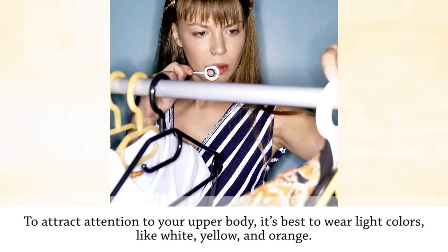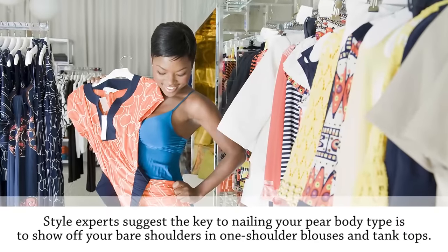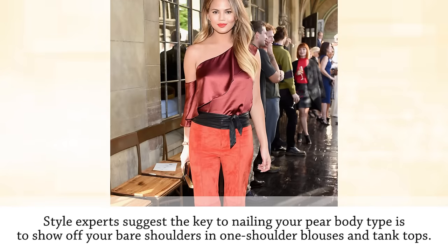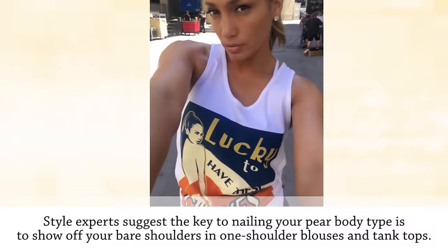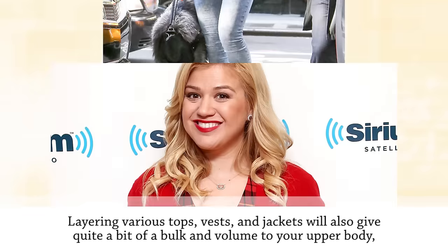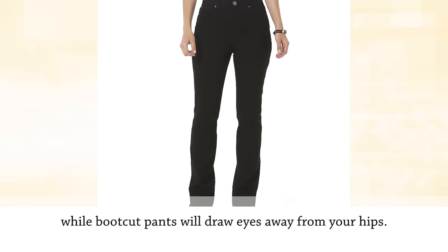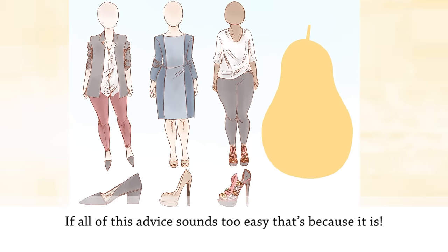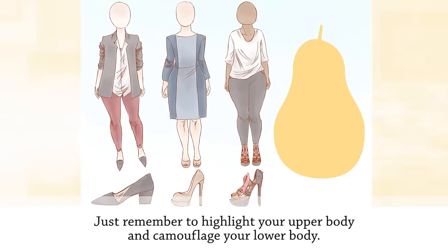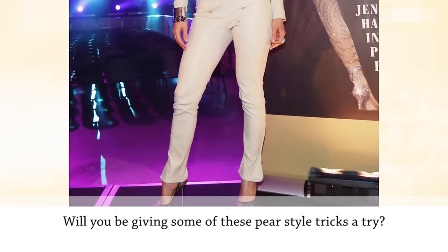To attract attention to your upper body, wear light colors like white, yellow, and orange. Show off your bare shoulders in one-shoulder blouses and tank tops. Layering tops, vests, and jackets will add bulk and volume to your upper body, while bootcut pants will draw eyes away from your hips. Just remember: highlight your upper body and camouflage your lower body.